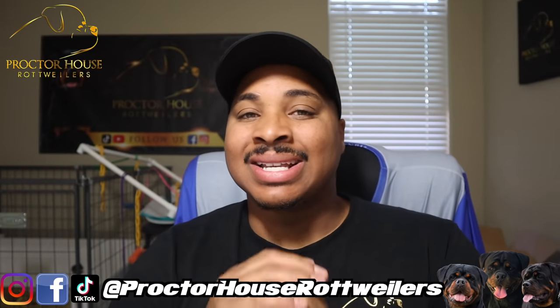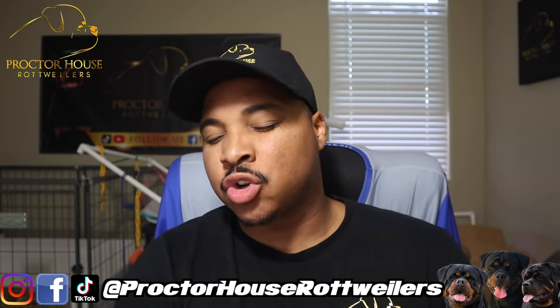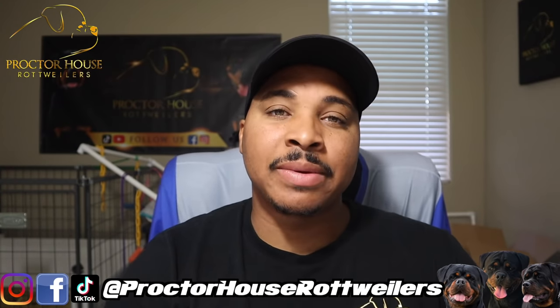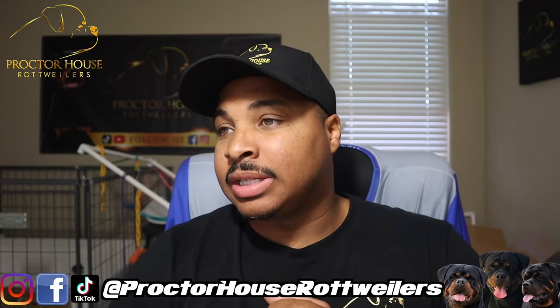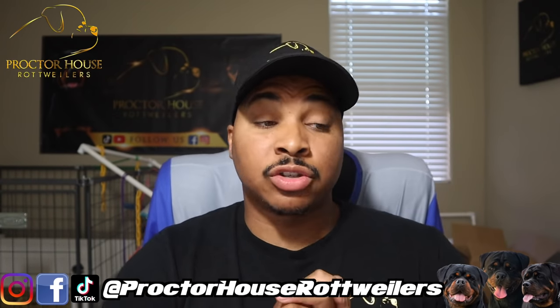So we just got back home, and I want to say how excited I am for this breeding — I am super, super excited. Willow is my baby. I imported her when she was around that nine to twelve week mark from Spain, and she has been everything I've ever wanted in a dog so far, so I'm super excited for this breeding.